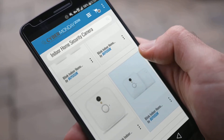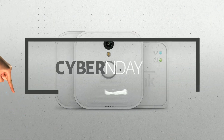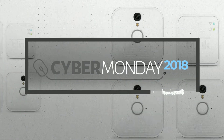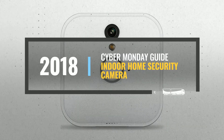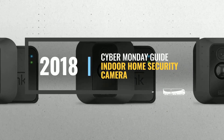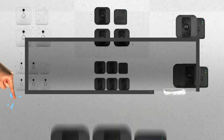Looking for an indoor home security camera to buy on Cyber Monday? Luckily, we are here to help. Here are the best deals you should consider. And the best part? We did all the work for you. Just click the link below and get real-time prices and discounts on your favorite products.